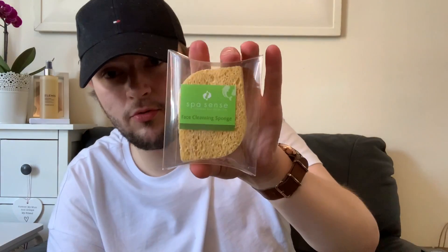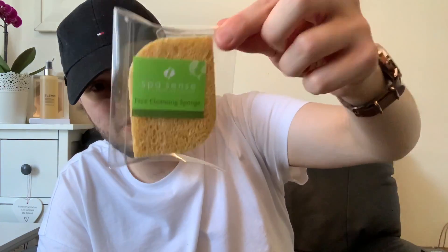First, the Spa Sense face cleansing sponge for 59p. I bought it to exfoliate with when I fake tan, because I do get quite dry skin and that's the main place I exfoliate before tanning.